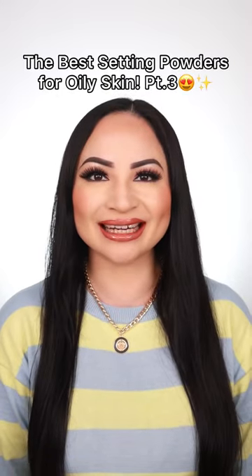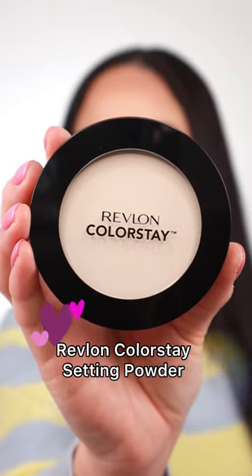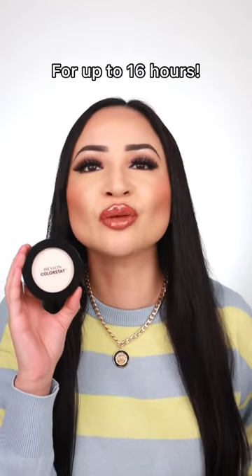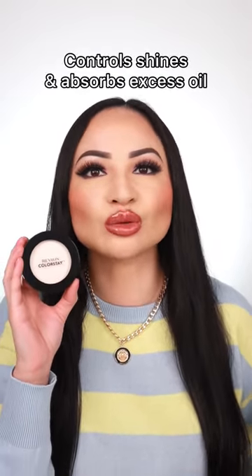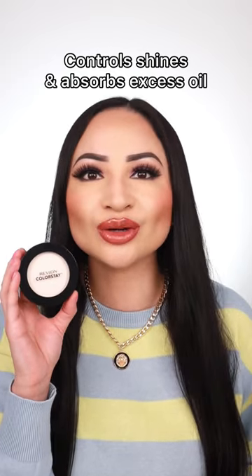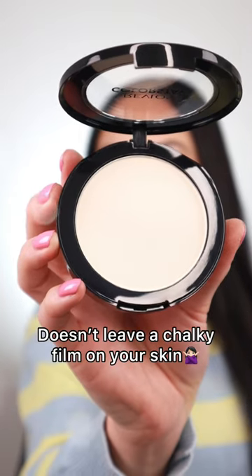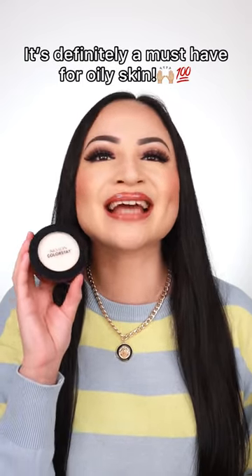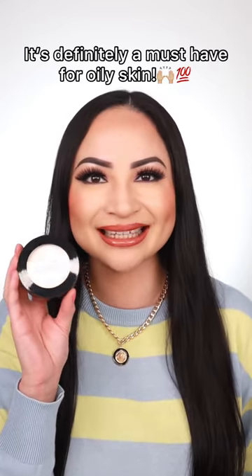The best setting powders for oily skin: Revlon ColorStay Setting Powder. It mattifies your makeup for a flawless finish for up to 16 hours, controls shine, and absorbs any excess oil. It's a silky soft formula that doesn't leave a chalky film on your skin. It's so affordable — definitely a must-have for oily skin.